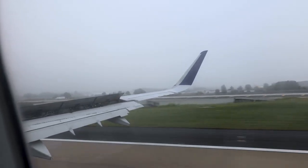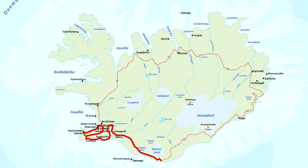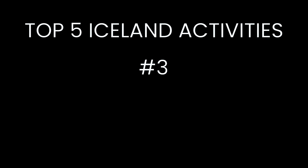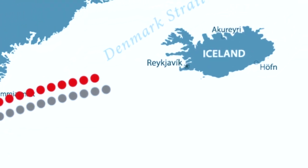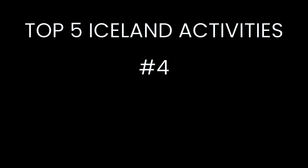We're Ali and Holly and in the summer of 2021 we rented a camper van for an epic eight-day road trip around Iceland's famous Ring Road. In this vlog we made a list of our top five activities that we did while we were exploring Iceland. If you're planning a trip to Iceland you'll definitely want to put these five activities on your itinerary.